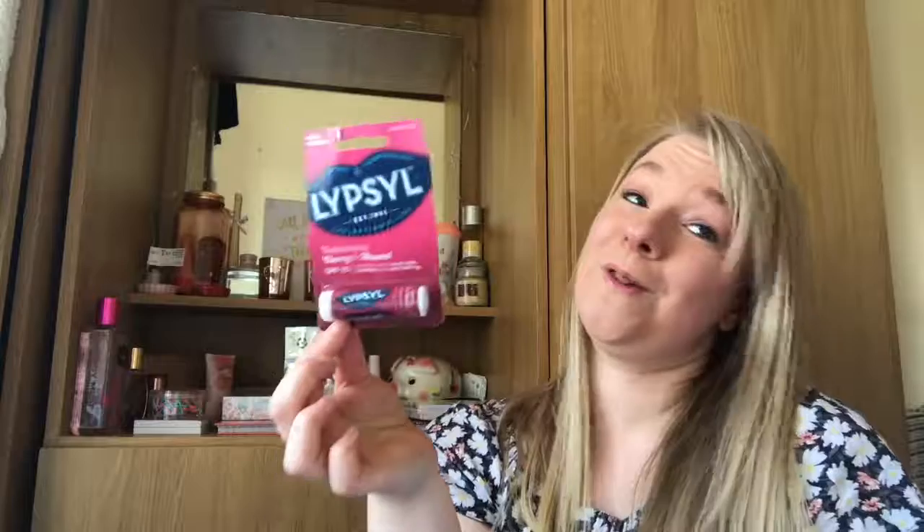Last but not least, I picked up a lip balm because your lips get really dry in warm weather. This is in Cherry and Almond and I got it from Savers for about 70p. So that is it for my makeup haul — I hope you all enjoyed it! Please give me a thumbs up if you did, don't forget to like, share and subscribe, and I'll see you all in my next video. Love you all lots, thank you for watching, bye!